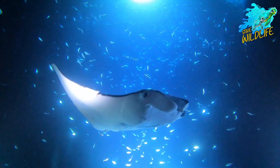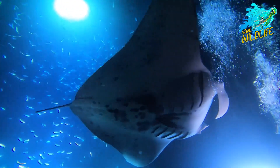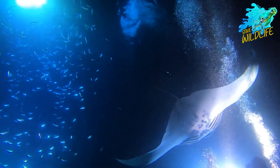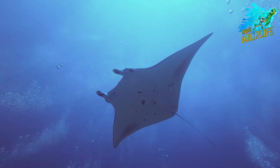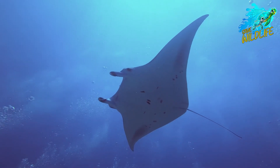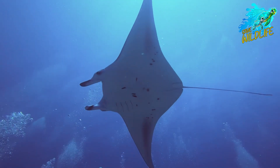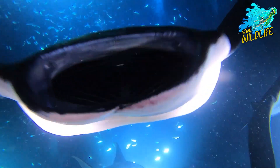The giant oceanic manta ray, Mobula birostris, is one of the largest rays in the world, with wingspans reaching up to 23 feet. These majestic creatures possess a distinctive diamond-shaped body, long cephalic fins extending from their heads, and a unique coloration pattern that is as unique as a fingerprint, allowing researchers to identify individuals.